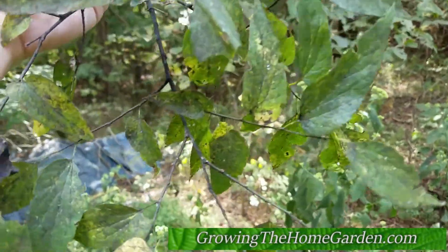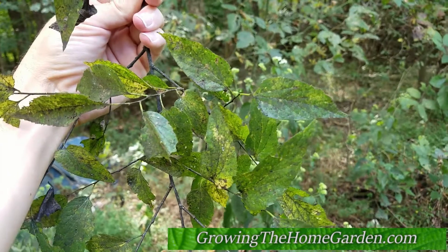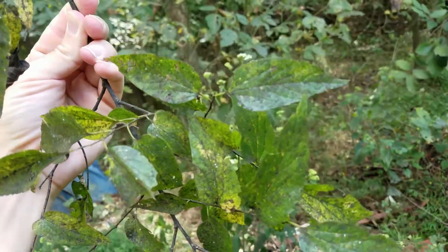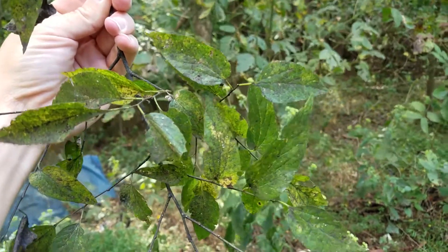Hey everybody, this is Dave from Growing the Home Garden. I'm here to show you a common fall problem that pops up in our hackberry trees here in the south. This is the hackberry tree and you can take a look at the leaves and see all that black sooty substance on it. That is caused by an excretion from an insect called the aphid.